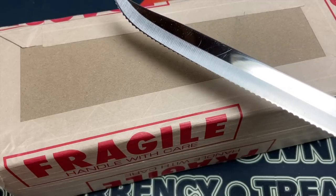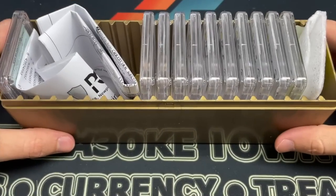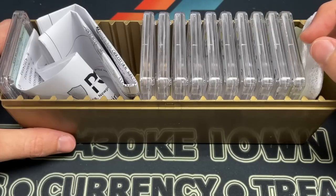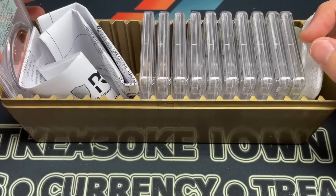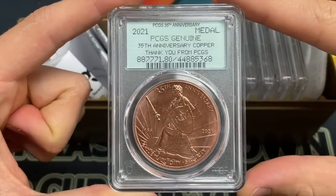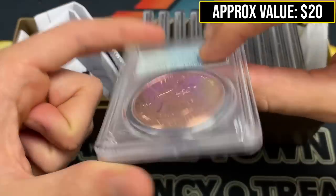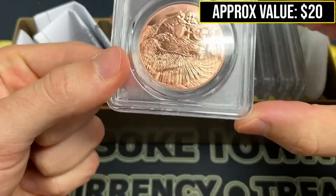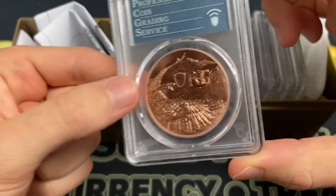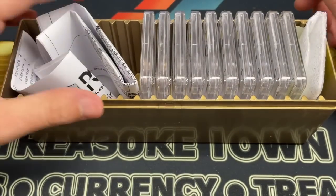Here we go with the unboxing — time to cut the tape and open this box up. Immediately it looks like we got some potentially not great news over here, but this looks like it's going to be the 35th anniversary copper coin, a thank you from PCGS. We got the metal — looks like an eagle. I got a PCGS slab so I'm going to keep that on this side.